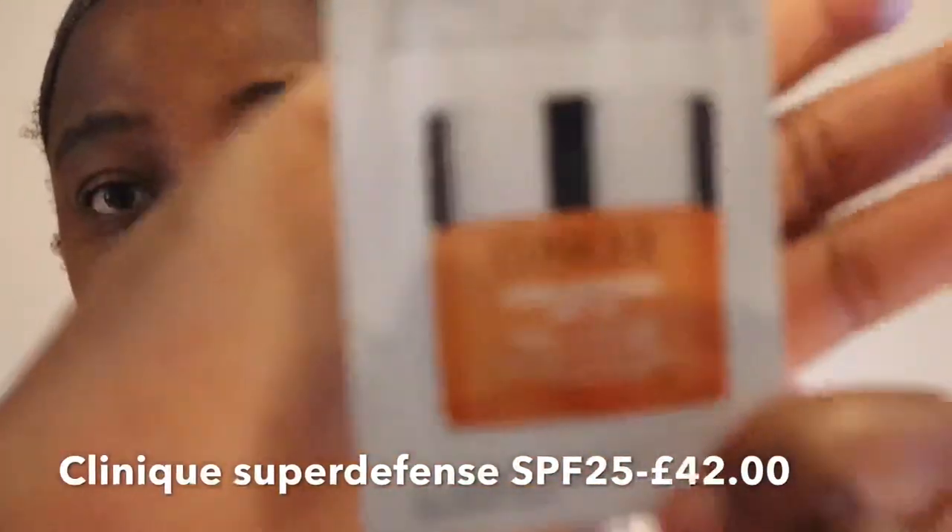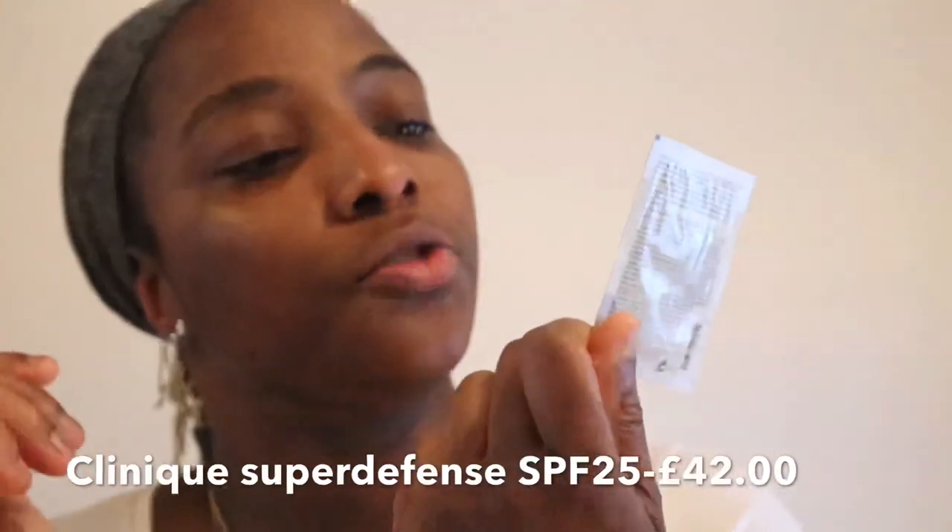The next one is a tester from Clinique — I'm trying to see if I can purchase it. It's the Clinique Super Defense SPF25. It's good for sun blocking — too much sun, although you need vitamin D, can damage the skin as well. This is a good one to use, and you can also wear it before applying makeup. It's the final product today. Clinique are expensive but trust me, it is worth it for sure.